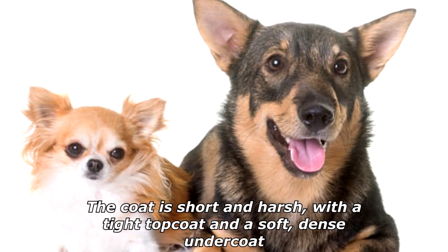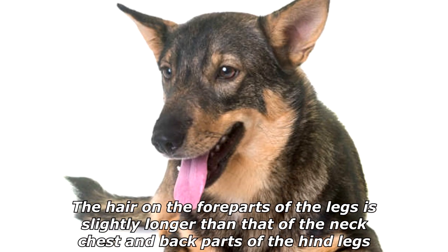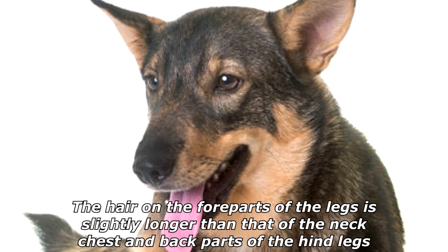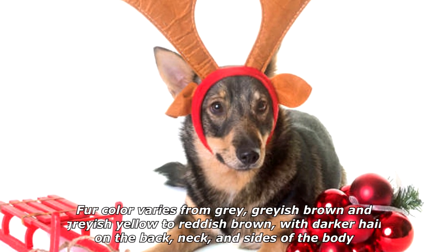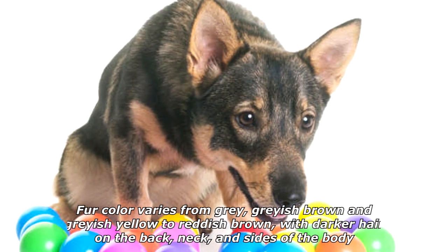The coat is short and harsh, with a tight topcoat and a soft, dense undercoat. The hair on the fore parts of the legs is slightly longer than that of the neck, chest, and back parts of the hind legs. Fur color varies from gray, grayish-brown, and grayish-yellow to reddish-brown, with darker hair on the back, neck, and sides of the body.